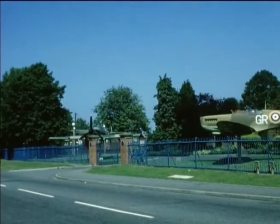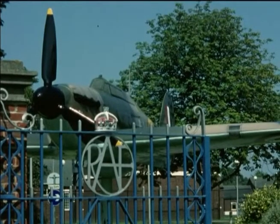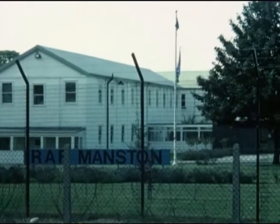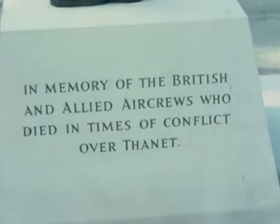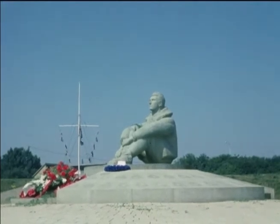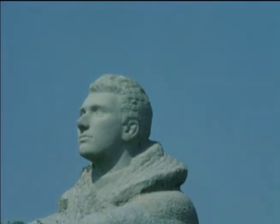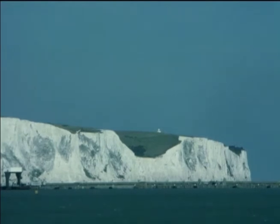Today those desperate and heroic weeks are remembered at Kent airfields which were at the heart of the action: Biggin Hill on the fringe of London, Manston on the coast. At the Battle of Britain Memorial near Folkestone, the figure of a young flyer looks out across the White Cliffs and the Channel to a Europe of which Britain is now a part. Hopefully Kent will never again have to serve as England's sword and shield.